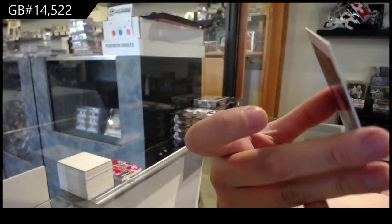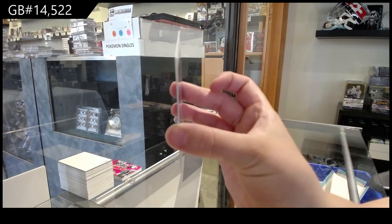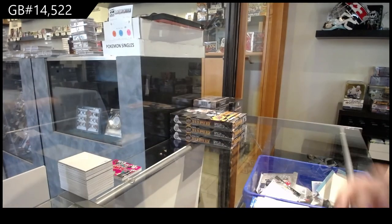And then we've got Saddiq Bey for Detroit — rookie card. There's a tiny bit of a dinged corner on the back, but other than that it's very pretty. There we go, folks.